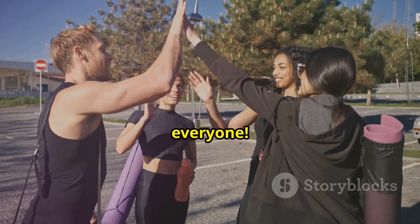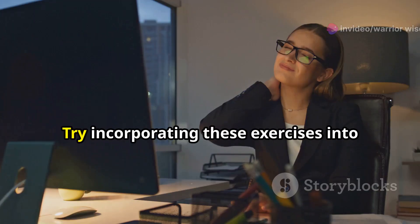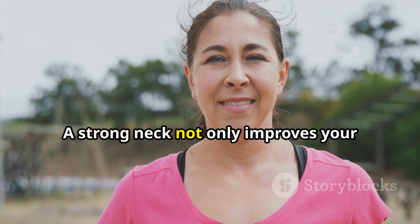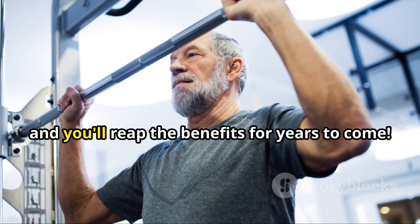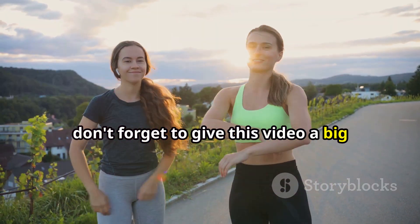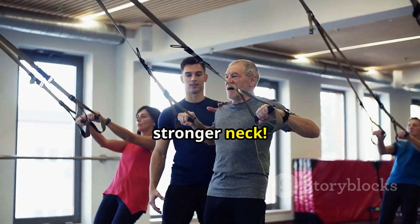Give yourselves a big pat on the back, everyone — you've just completed a fantastic neck strengthening workout. Consistency is key when it comes to seeing results, so try incorporating these exercises into your daily routine, even if it's just for a few minutes each day. A strong neck not only improves your posture and reduces the risk of pain, but also boosts your confidence and overall well-being. If you enjoyed these exercises, give this video a big thumbs up, subscribe to the channel for more awesome fitness tips, and share it with your friends and family. Let's spread the love for a healthier, stronger neck.